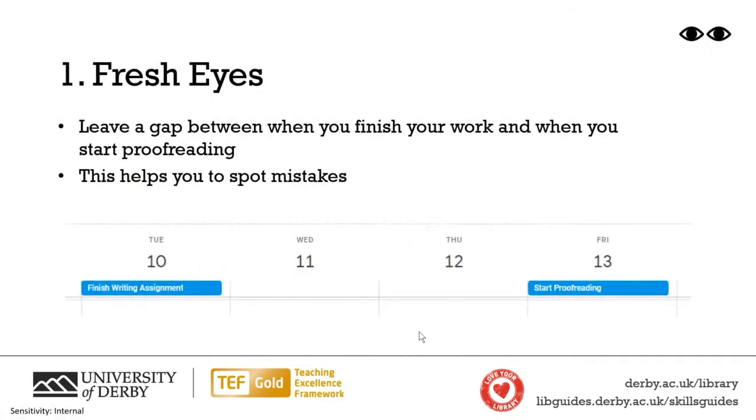Everyone does proofreading a little bit differently. My first tip is all about having fresh eyes. What I mean by that is essentially leaving a gap between when you finish writing and when you start proofreading, so that you almost forget a little bit about what you've written. Have you ever looked at your work after getting results back and noticed some errors, thinking, how did I make that error? I've read this like 10 times — how has it slipped through the cracks? A way to avoid this is to read it with fresh eyes.